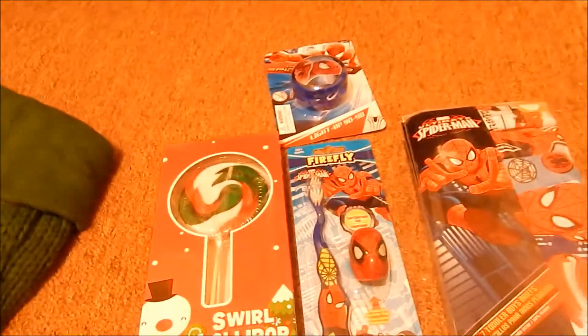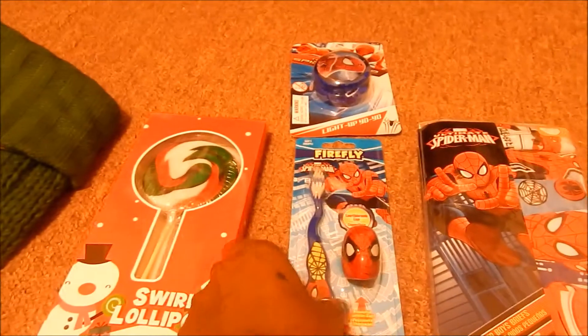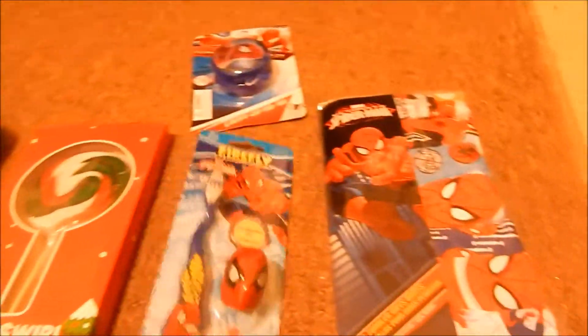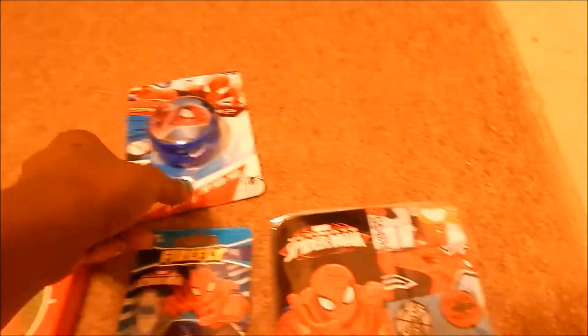So Gabe got some Thomas briefs and a Spider-Man toothbrush and a lollipop.